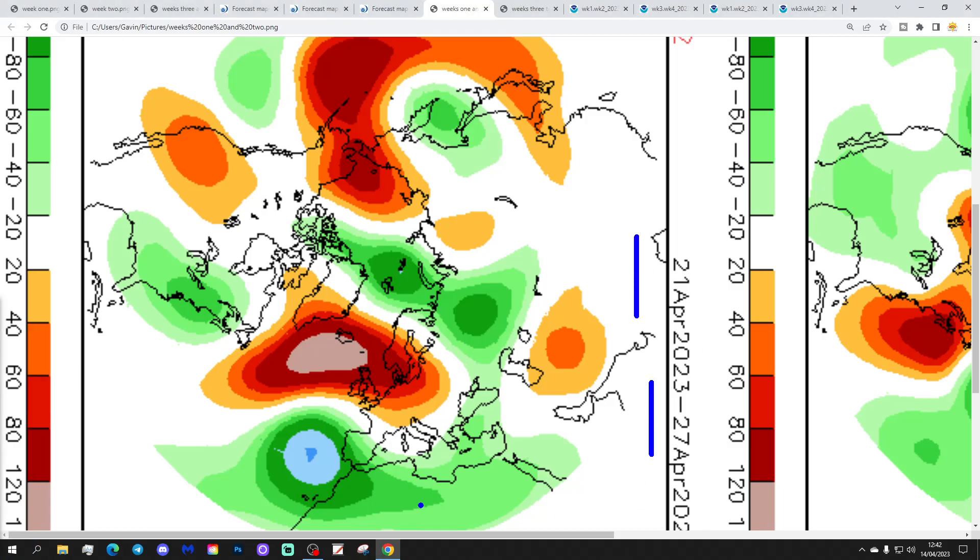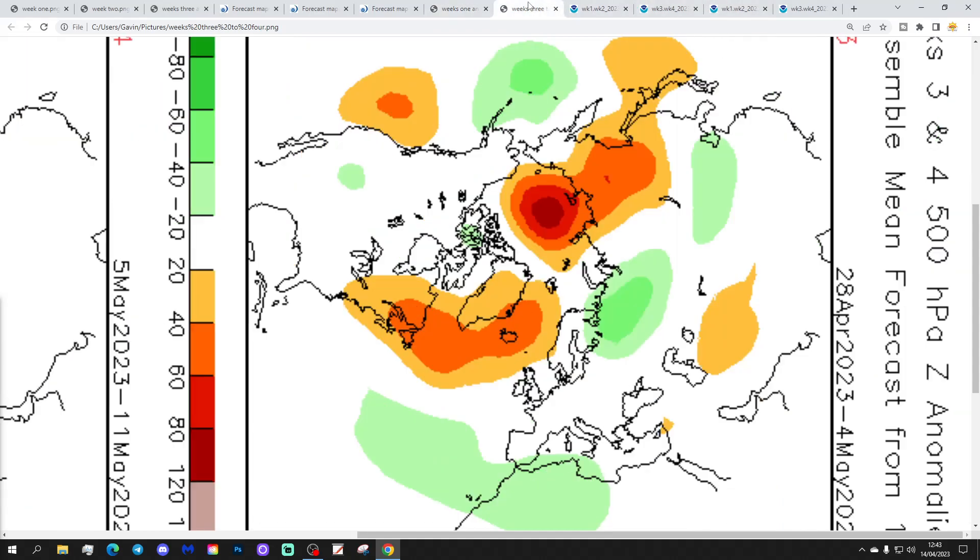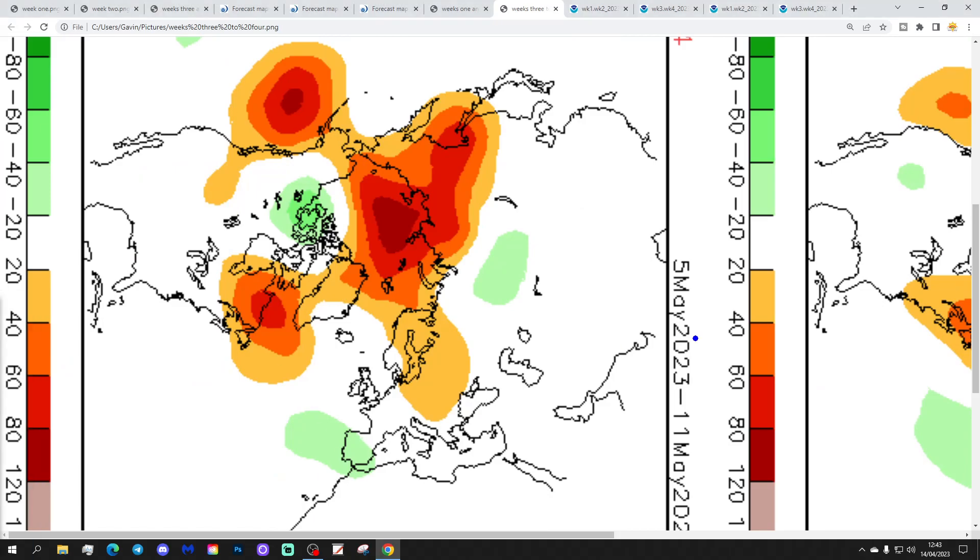Week two will be the 21st to the 27th of April. The above average heights are out in the middle of the North Atlantic, with winds coming in again from an east or northeasterly direction. Week three, very similar to the JMA, is the 28th of April to the 4th of May — the high pressure goes up towards Iceland and Greenland, with lower pressure to the south, probably bringing winds in from an east or northeasterly direction. Week four is the 5th to the 11th of May, with high pressure towards Greenland and also over Scandinavia — could there be a trough of low pressure through here? Let's put in a question mark.